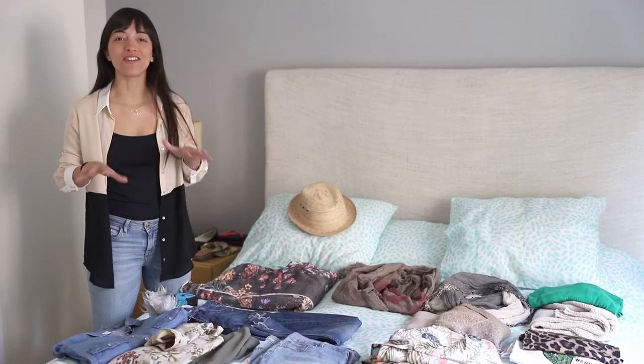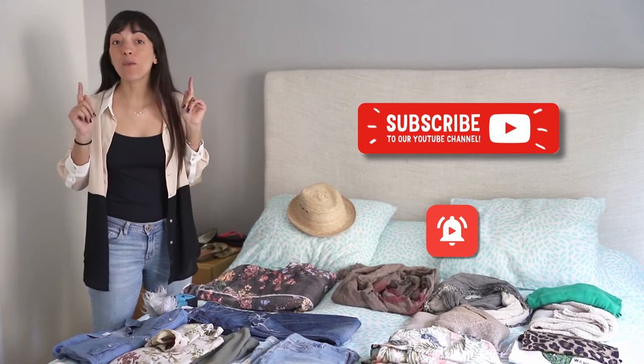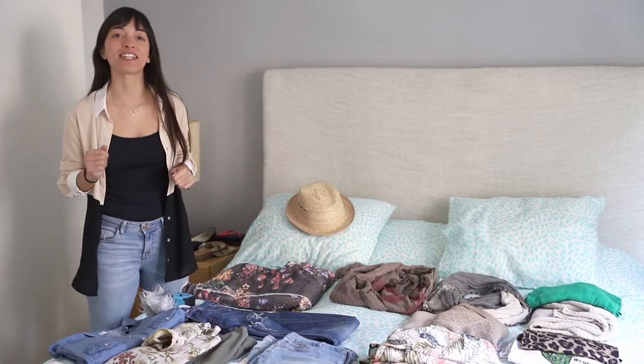Hey travelers! Welcome back to my channel about the coolest things to do in Barcelona. In today's video I want to show you guys how to dress and what to pack if you're coming to Barcelona during the spring.